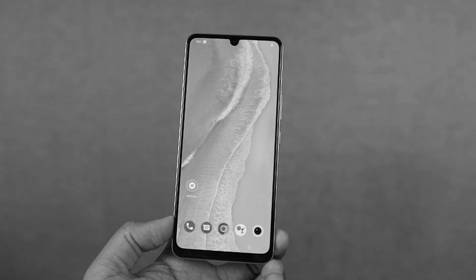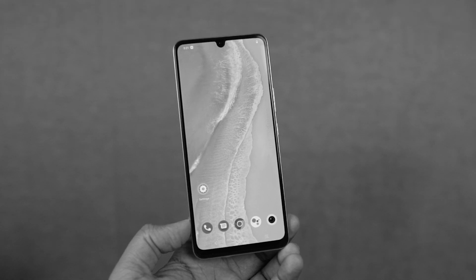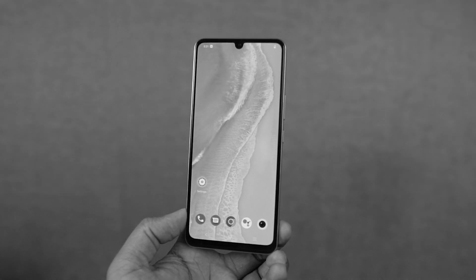This phone also has a pretty impressive display. It comes with a 6.44-inch AMOLED display with Full HD+ resolution and a peak brightness of 1300 nits. It is one of the best displays in this price segment.